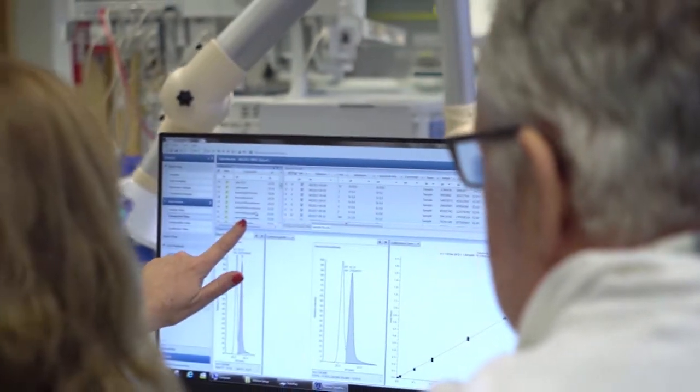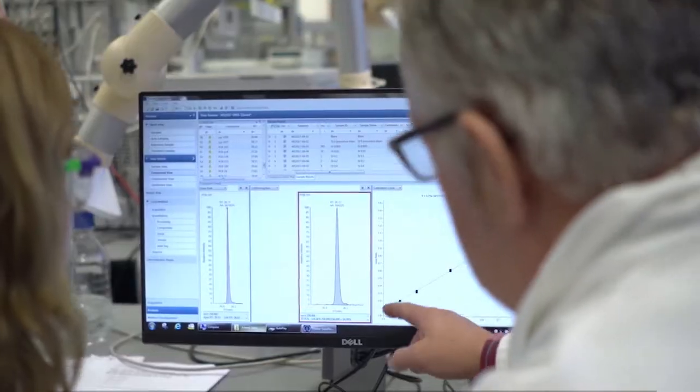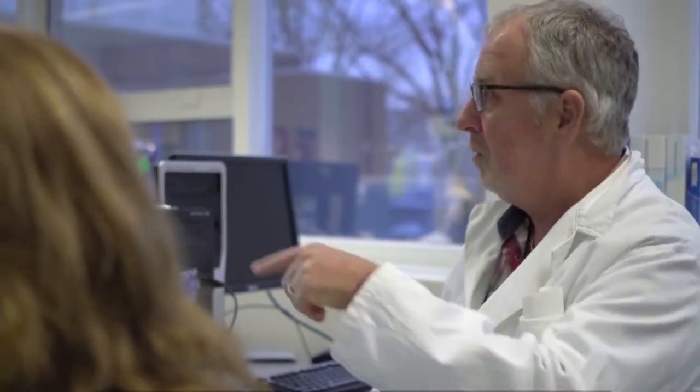This same source is available on both the single quad and the triple quad, so we create shared familiarity for operators in the lab, and we can ultimately improve their sensitivity, workflow, and robustness.